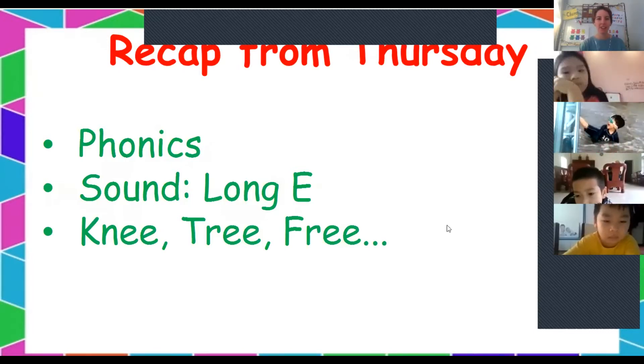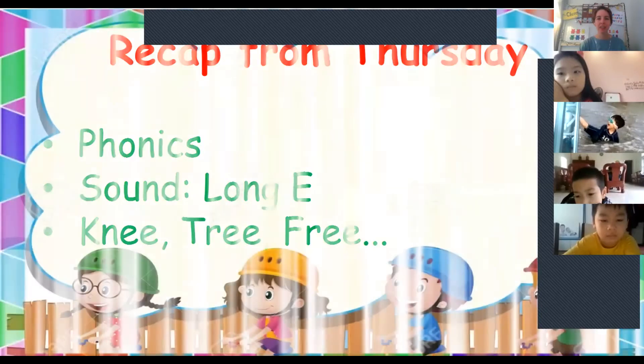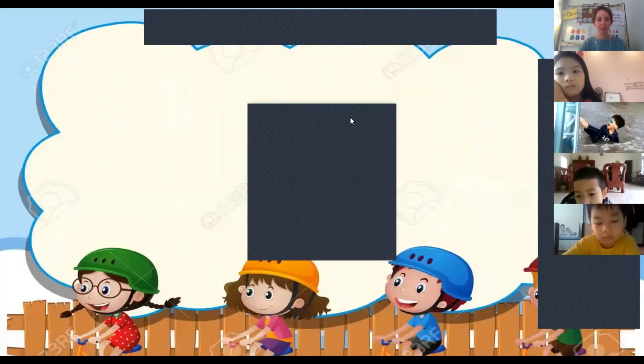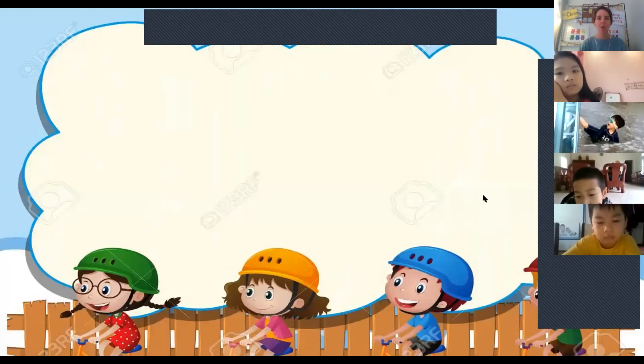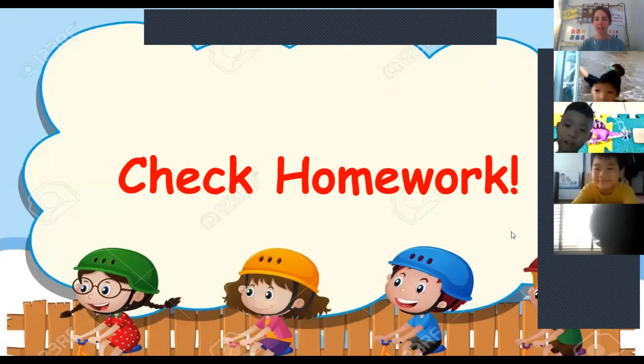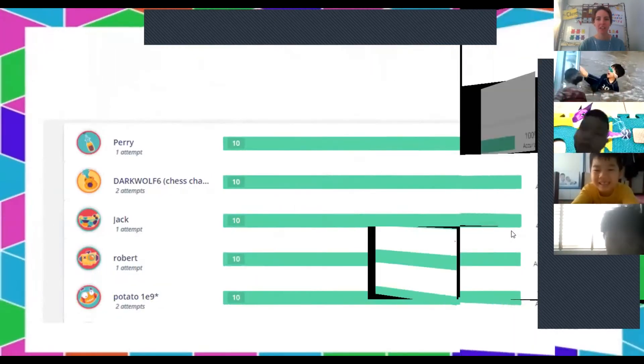So that was yesterday's lesson — we did phonics day two. And today, let's start by checking our homework. Everyone should have done the quiz. Let's look at the scoreboard.